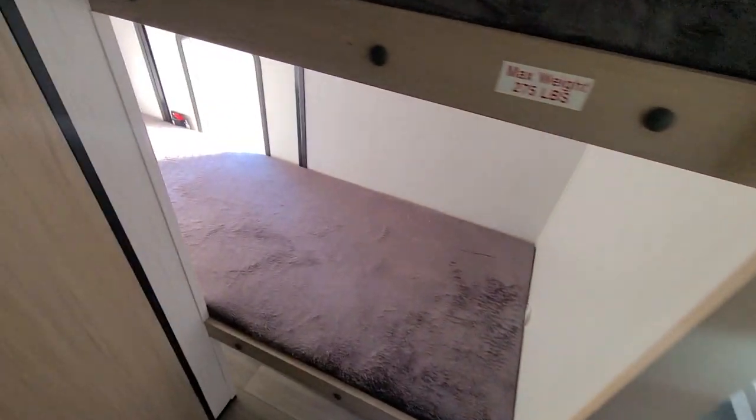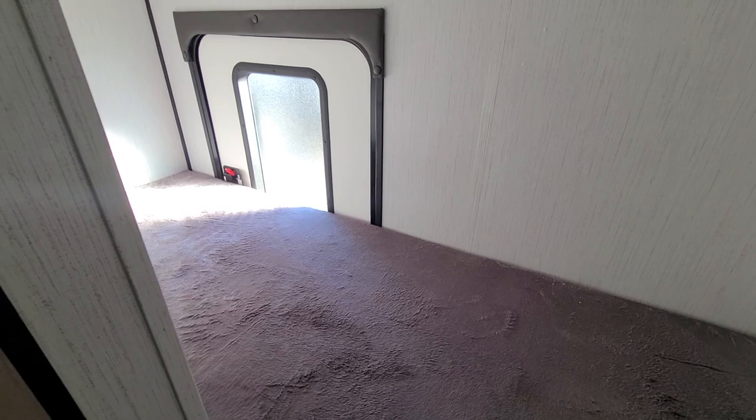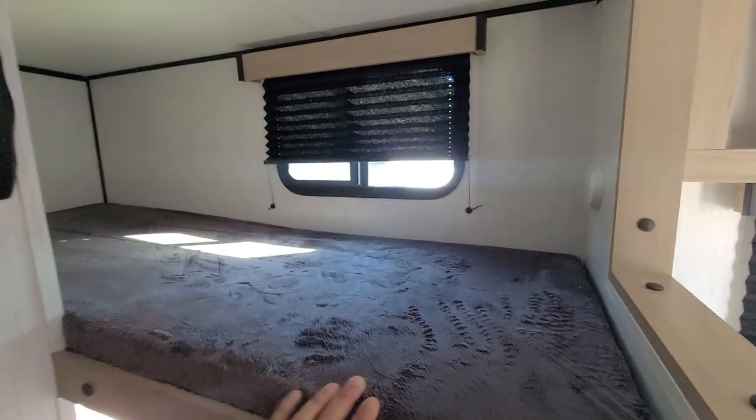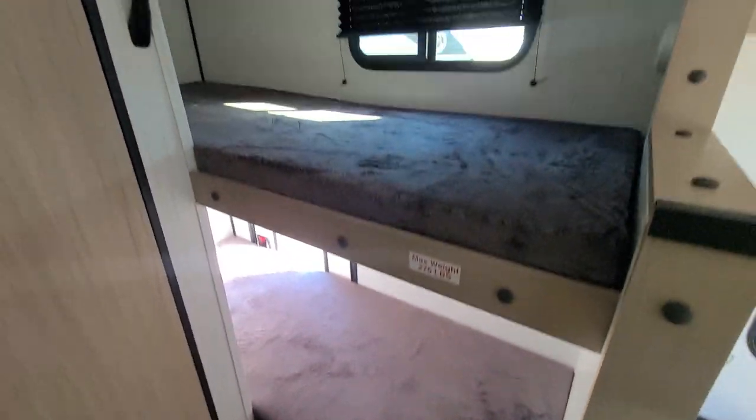Right off your kitchen area are your bunk beds — that's another egress or entry point there. On the top bunk you actually have a sliding window, which I like. I like when they have windows where they're sleeping so you can get ventilation and a little light. Comfortable and cozy — two bunks.